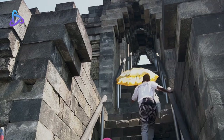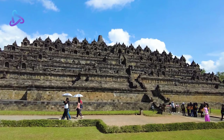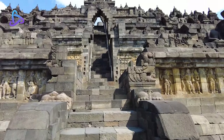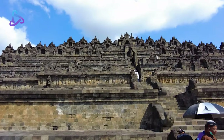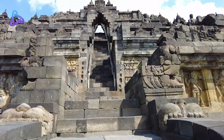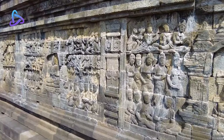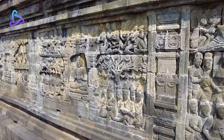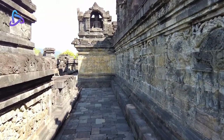The high volume of visitors ascending Borobudur's narrow stairs has caused severe wear on the stone, eroding the surface and making them thinner and smoother. Overall, Borobudur has 2,033 surfaces of stone stairs spread over four cardinal directions, including the west, east, south, and north sides. Around 1,028 surfaces of them, or about 49.15%, are severely worn out.